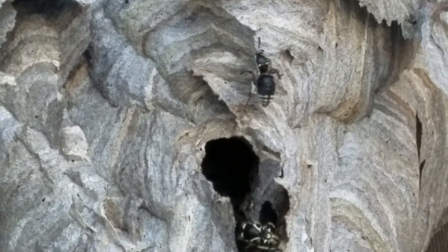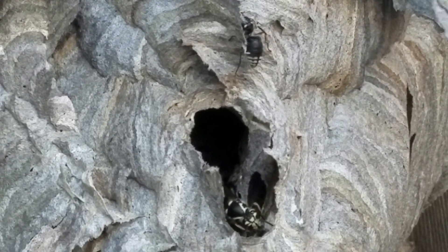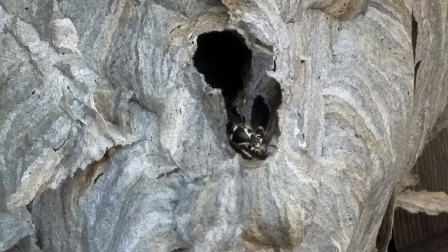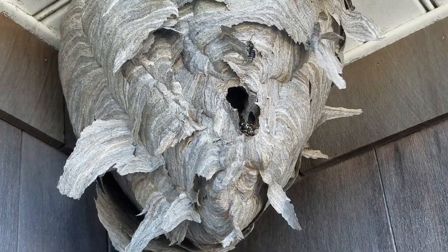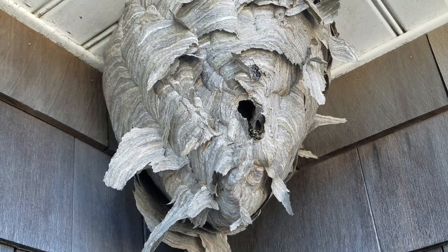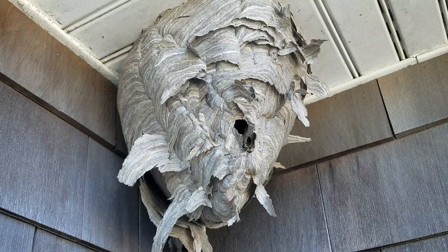First, we're going to treat the nest with a knockdown aerosol application and then a knockdown dusting product. Both of these treatments will exterminate the bald-faced hornets almost immediately. Once they're neutralized, we're going to remove the nest, dispose of it, and then treat the area with a residual application to prevent reinfestation.